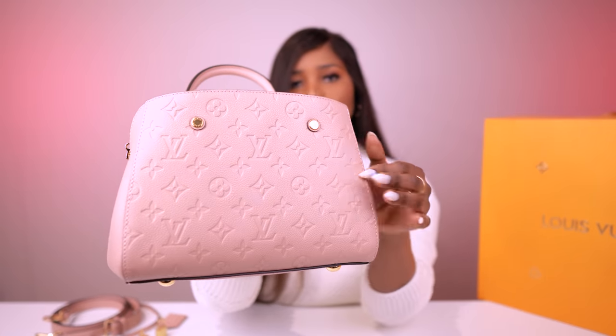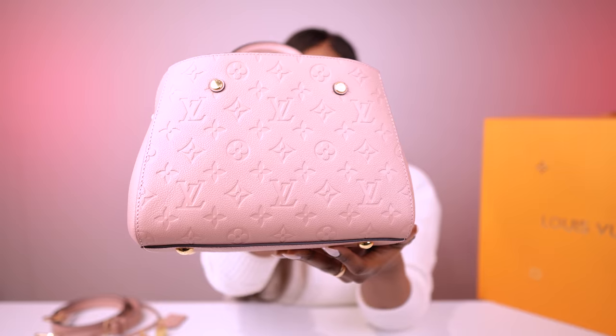It's in Empreinte leather, which is a supple cowhide leather. It has grains on it — it's a grainy leather. I wouldn't say it's soft; it's a pretty structured bag. Over time, if you overstuff it, it will stretch a little bit and become softer, but at the moment it's still pretty structured.